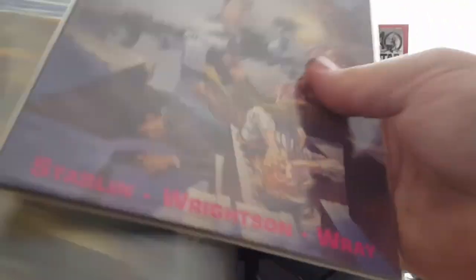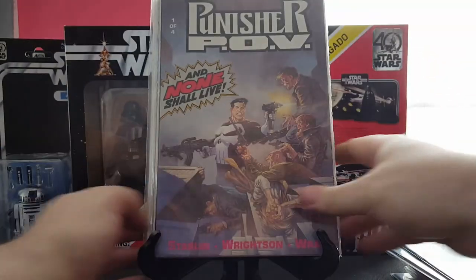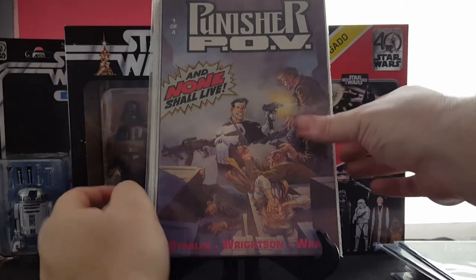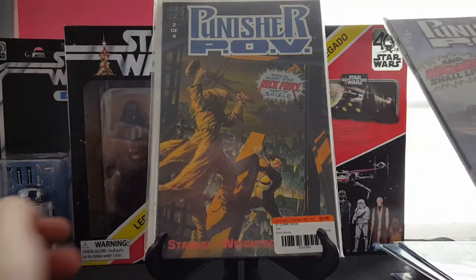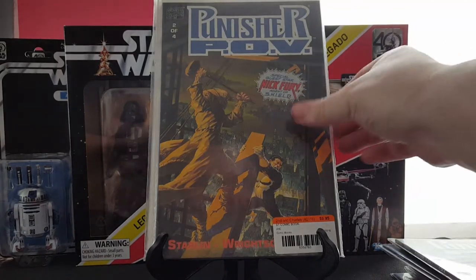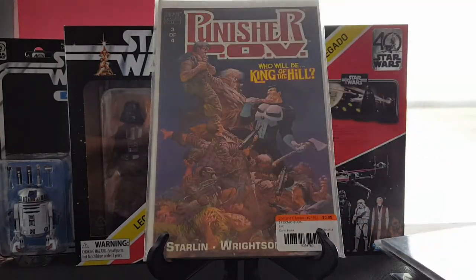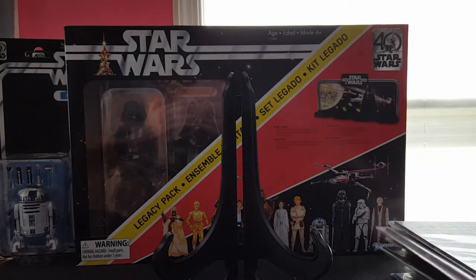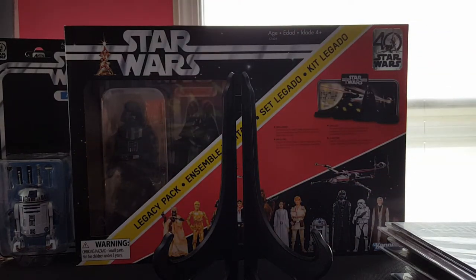This is a pretty cool little series — I guess these were from Second and Charles — Punisher POV. Jim Starlin wrote it and Bernie Wrightson drew it, same team that did Batman: The Cult, so that's really cool. I got issue two, issue three, and issue four — the whole series.